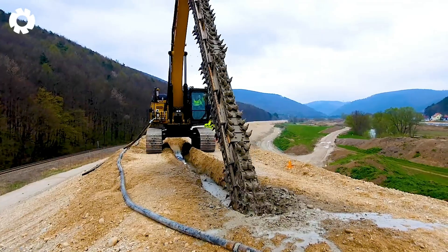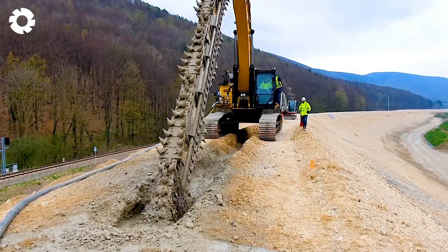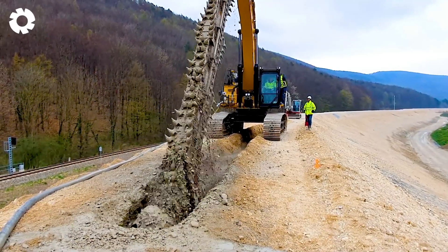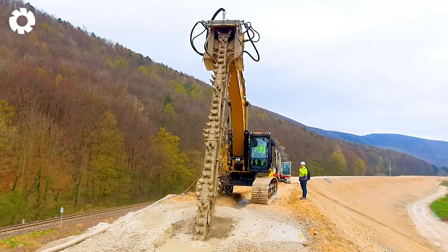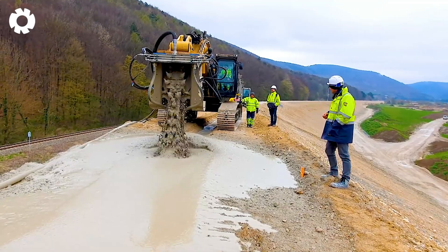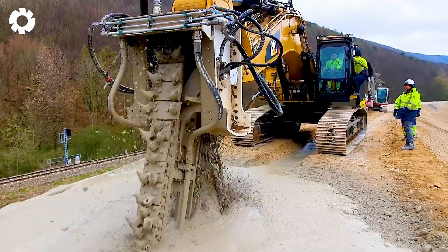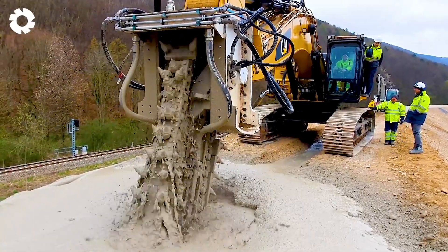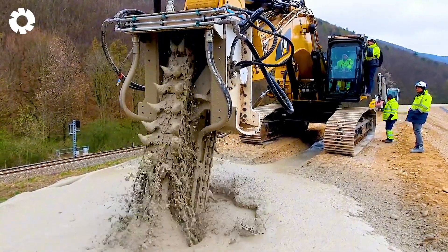In construction projects, the KSI-12000 installs slurry walls made of soil cement mix with the KSI mixing attachment mounted on a standard excavator. This equipment efficiently mixes soil and cement, forming solid slurry walls that effectively support construction and foundation reinforcement with precision.